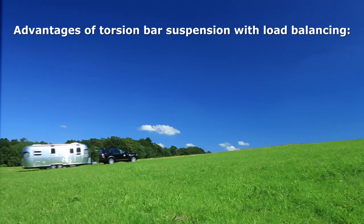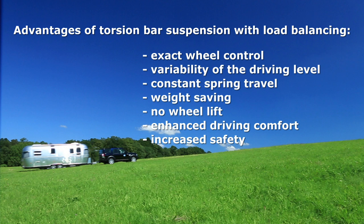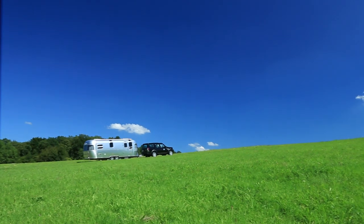The advantages of Torsion Bar Suspension: exact wheel control by twin bearing independent suspension; variability of the driving level; constant spring travel regardless of load; weight saving; no wheel lift when surmounting obstacles; enhanced driving comfort; and increased safety.